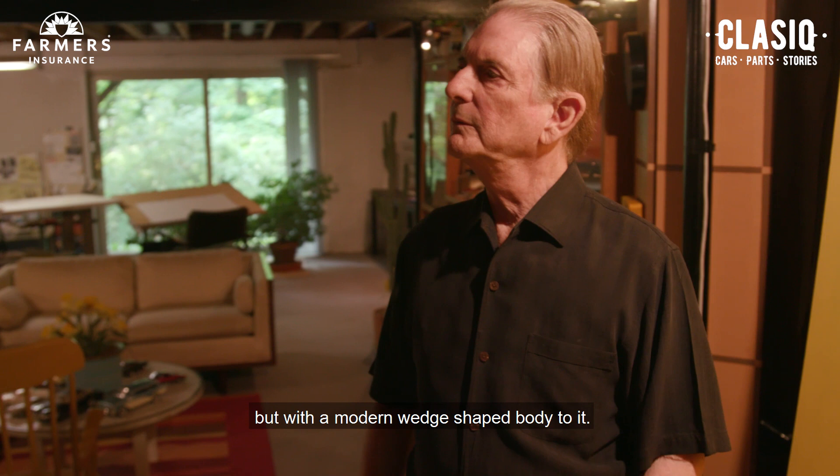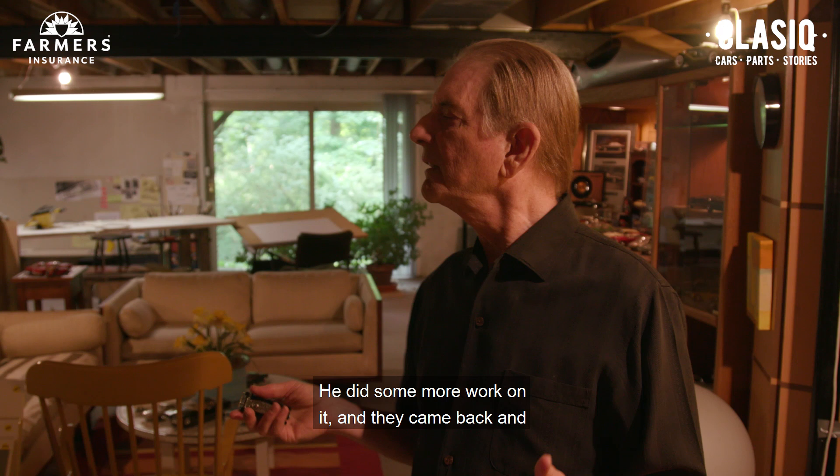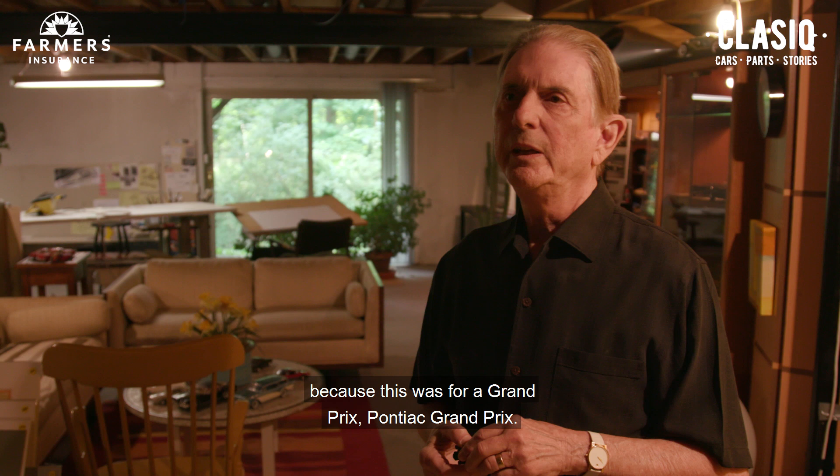The management reviews were kind of like no, and they'd go away, and then they came back. He did some more work on it and they came back, and it still hadn't done it. I thought, maybe it needs a different lower to go with that look of the upper — more romantic and more Pontiac. Because this was for a Grand Prix — the Pontiac Grand Prix. So I did a real quick sketch and was looking at it.